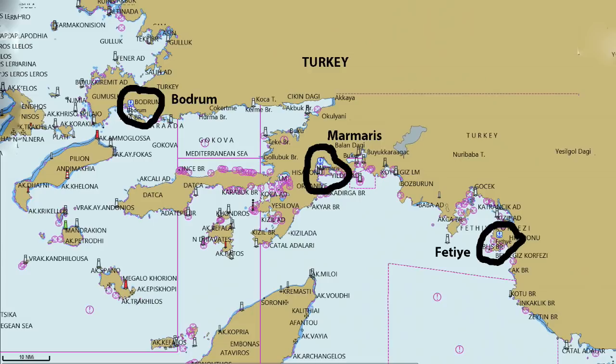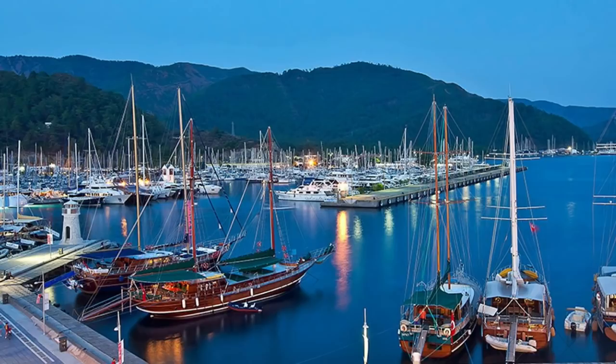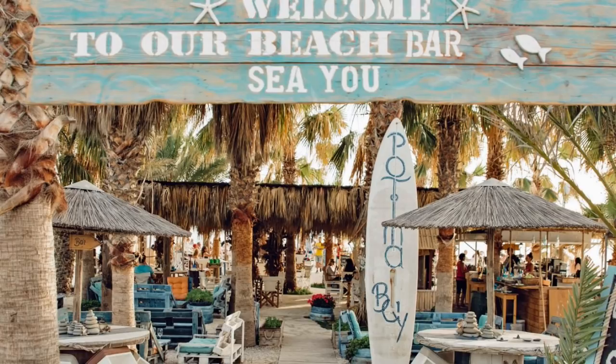There are cheap flights to Bodrum or Anatolia for around 50 quid each way, and the flight from the UK takes around four hours. Once you've arrived, in addition to the marinas there are stacks of anchorages with bars and restaurants on the nearby beach who've installed their own pontoons for you to park on whilst you imbibe.